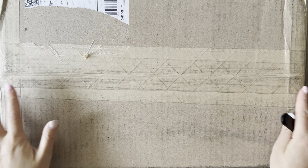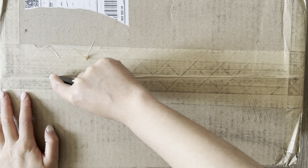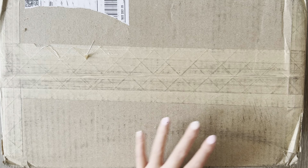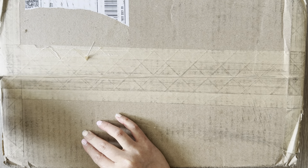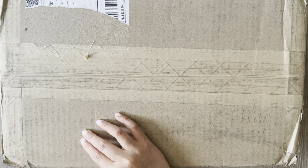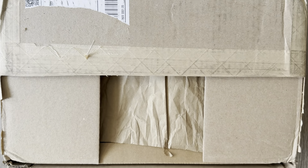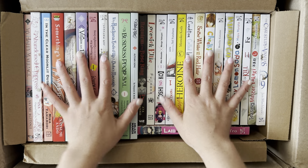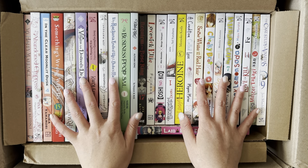Alright, starting with the Right Stuff box first. Most of these books in this package are from Yen Press, because I recently bought a few items from the Yen Press Weekly Specials. There's also some books from other sales or new releases. I love getting this big package because it makes the unboxing a lot easier.